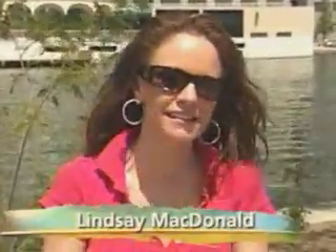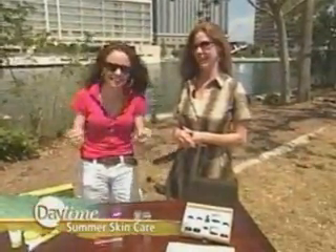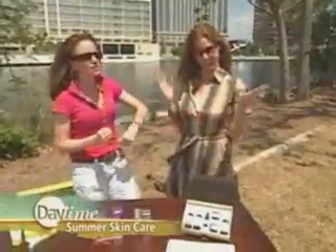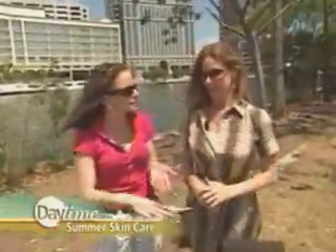We know that the most important skincare accessory is sunscreen, but there are other products out there that can make your skin stunning. Jennifer Walsh, our Twitter friend at Behind the Brand, is also our beauty expert and she's going to tell us about some of these great products.